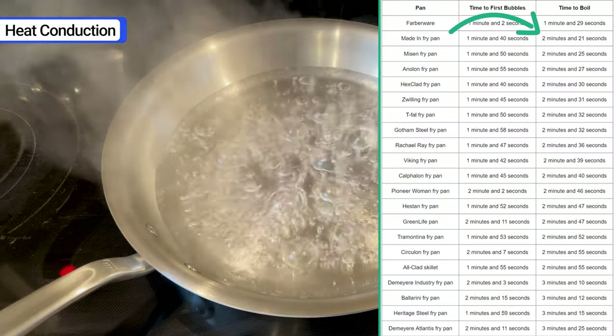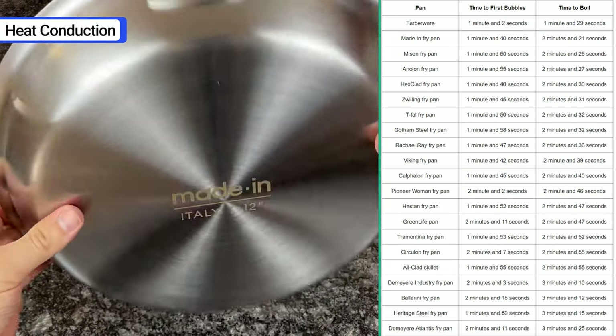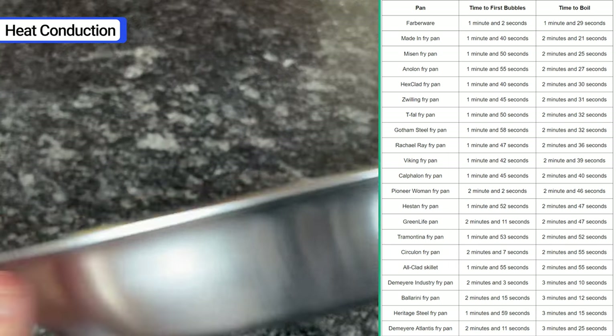At exactly 2 minutes and 21 seconds, the water came to a full boil. I've run this test with 20 other brands and Maiden was the second fastest to boil the water — surprising considering the pan is relatively thick.